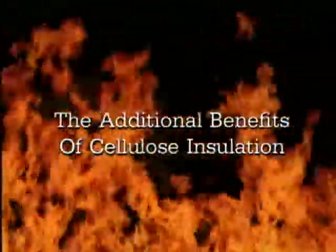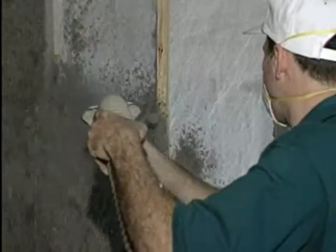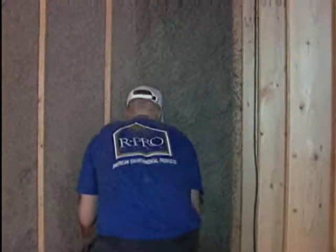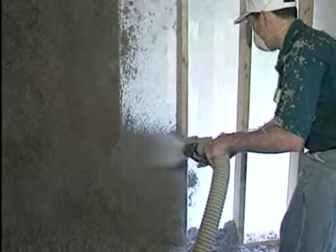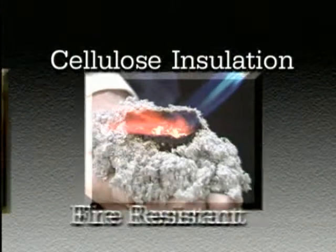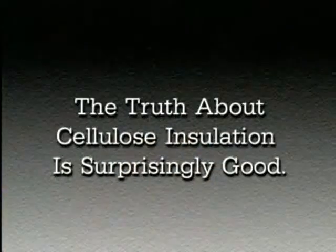In addition to fire resistance, cellulose insulation has a number of other excellent benefits. The thermal performance of cellulose insulation — that is, its resistance to air flow — is superior to fiberglass. Unlike typical batt insulation, cellulose is sprayed into walls and blown into attics, filling in around pipes, wires, and electrical boxes. In this way, the insulation forms a seamless blanket with none of the gaps that can reduce the performance of other types of insulation. A home with less air infiltration — a cellulose insulated home — is more energy efficient and comfortable. Sound travels the same path as air; therefore, seamless cellulose insulation provides outstanding sound control. Fire resistant, thermally resistant, and sound absorbent: superior performance and safety. The truth about cellulose insulation is surprisingly good.